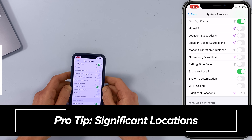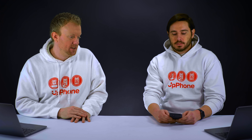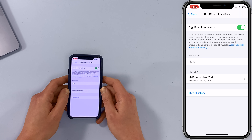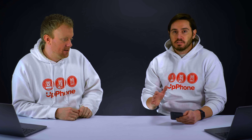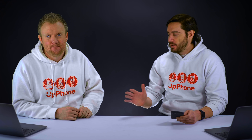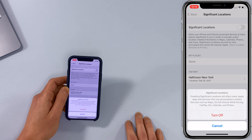Next, tap on Significant Locations — it's right below Wi-Fi Calling. Significant Locations may be on for you, and if you've been leaving this on, there's probably a ton of locations in your history. It's a bit of a privacy issue and it can also drain your battery. I just recommend turning Significant Locations right off.